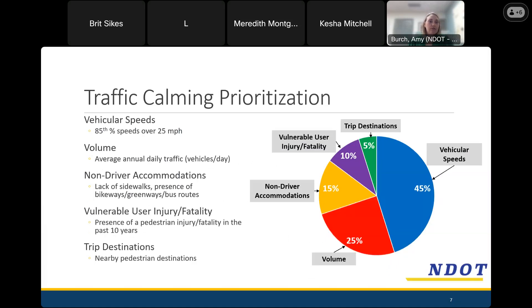So back to traffic calming — with over 500 streets that had requested traffic calming, how did we get down to the number selected? We have a data-driven traffic calming prioritization based on five main criteria weighted differently. We look at vehicular speed — we go out and measure speeds on all streets that requested traffic calming and compare that to our desired speed of 25 miles per hour. That's worth 45% of the score. We also measure volume at the same time, which is worth 25% of the score.